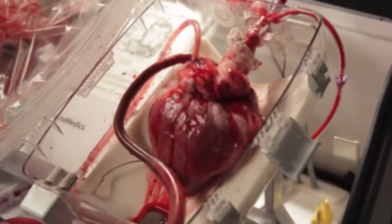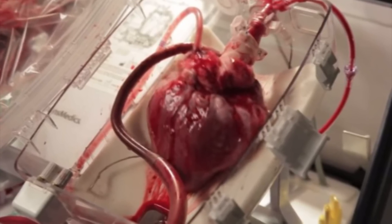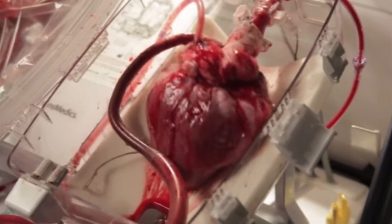So we're talking about some new pioneering technology that allows them to keep a heart outside the body and it keeps going. Why would they need to do this? Well, sometimes they've got to transplant a heart into another person and you need it to still work.